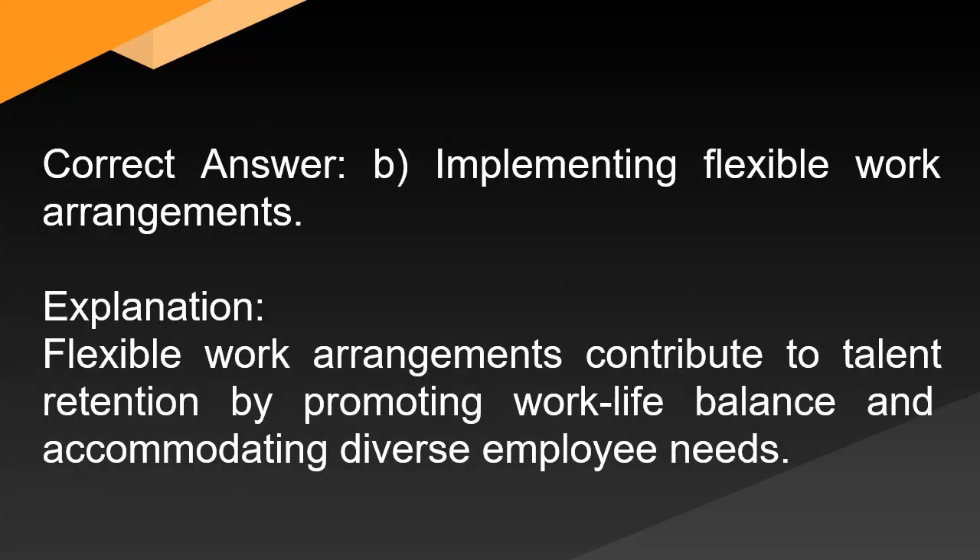Correct answer: B. Implementing flexible work arrangements. Explanation: Flexible work arrangements contribute to talent retention by promoting work-life balance and accommodating diverse employee needs.